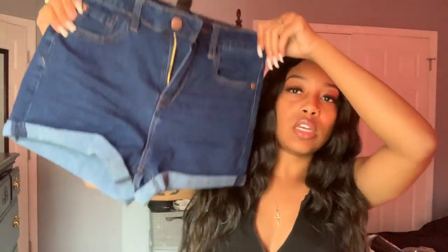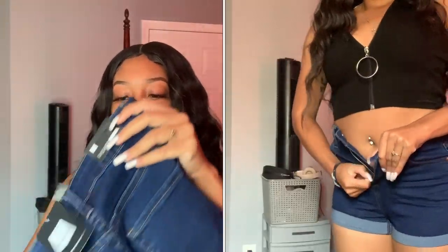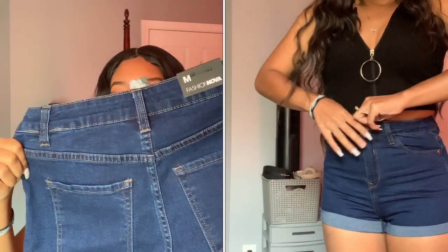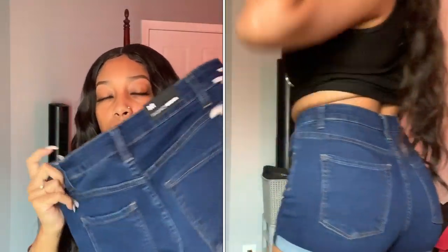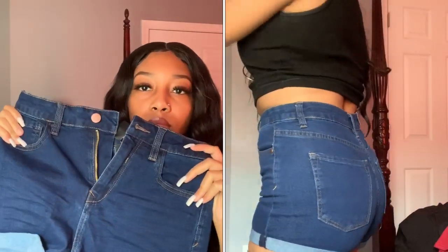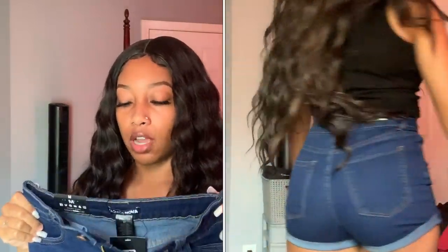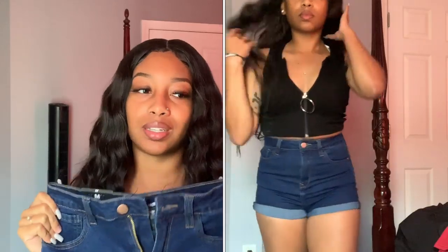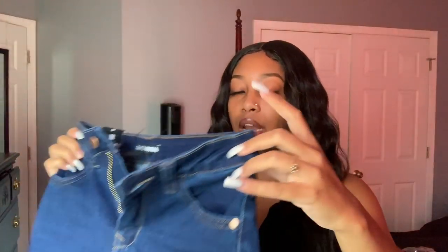I ordered shorts as well — these are high-waisted dark wash shorts. I really like these and they fit good. I got these in a size medium. I don't have any complaints about these. I honestly forgot they were high-waisted, so when I opened them up and tried them on I was like, 'Oh, these are high-waisted!' Not like it's a problem — I like these, they're cute, they fit, and they're not too short either.